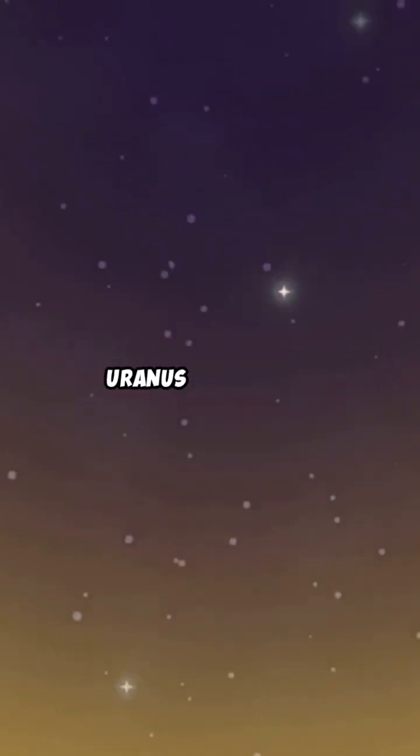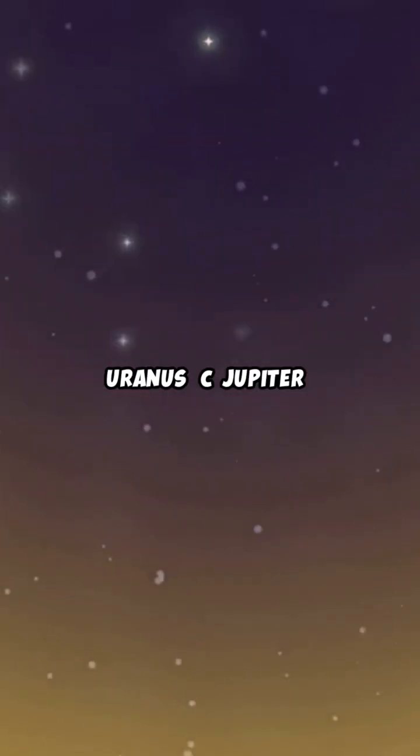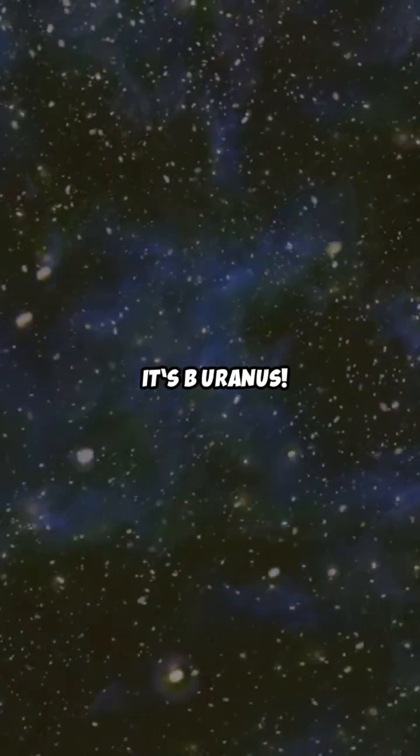A. Mars. B. Uranus. C. Jupiter. It's B. Uranus.